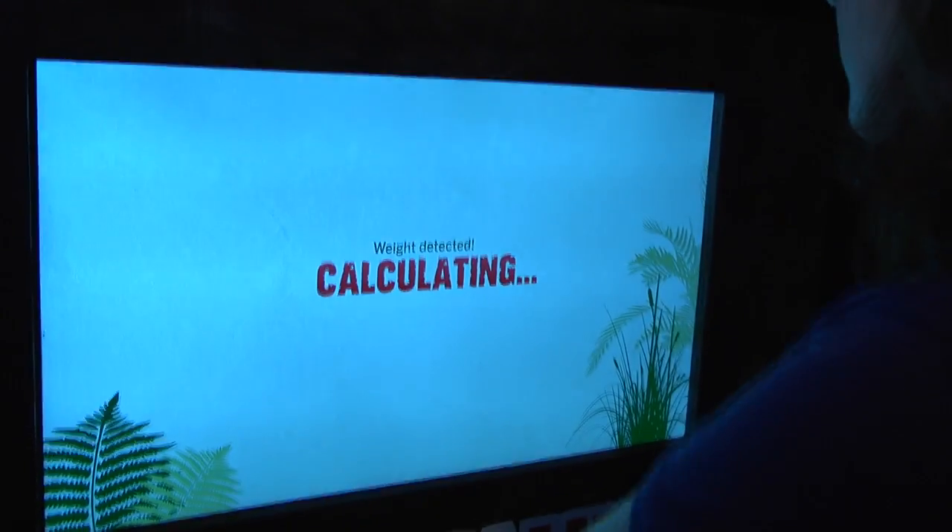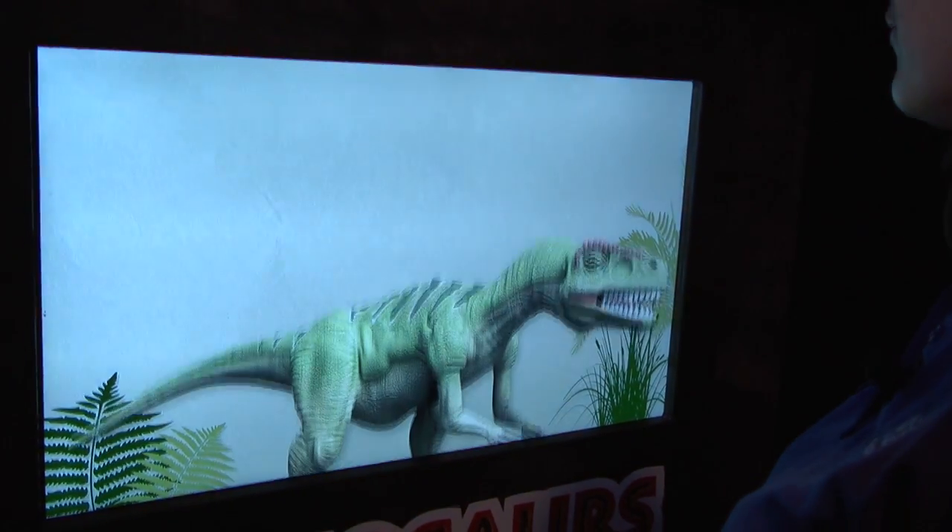When you come through, you can try a lot of different interactives. You can stand on a scale to see how many of you it would take to make a T-Rex. There are even buttons that you can push to control the dinosaurs.